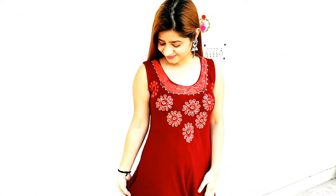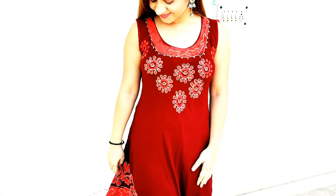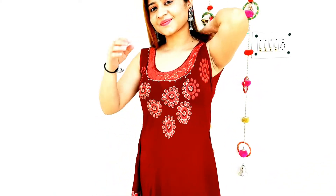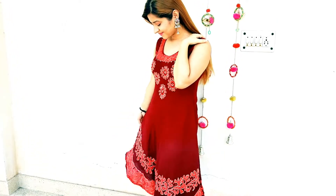Another good choice for regular wear is a dress kurti. This is an absolutely stunning kurti in the pattern of a dress, and you can pair it up with matching leggings and matching earrings — another stunning look is absolutely ready to go.